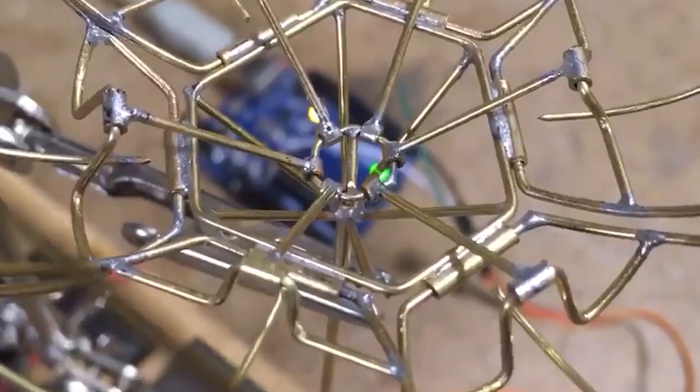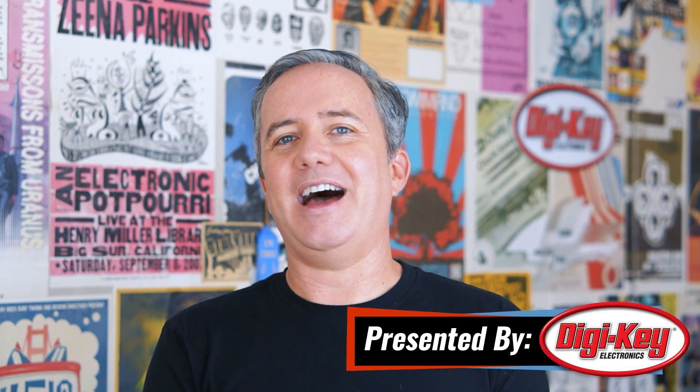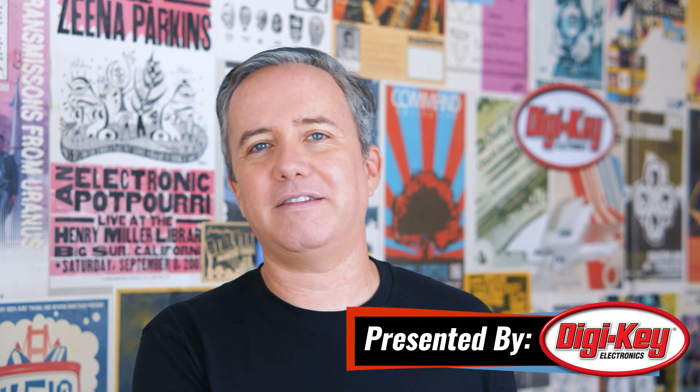This week on Maker Update, my picks for the top five most year-defining projects of 2019. Hey, I'm Donald Bell, and welcome to a very special edition of Maker Update. This is an episode where I'm going to take a look back at some of my favorite projects from this past year and pick a handful that deserve a little victory lap. I tried to narrow it down just to the kinds of projects I had never seen anything like before.